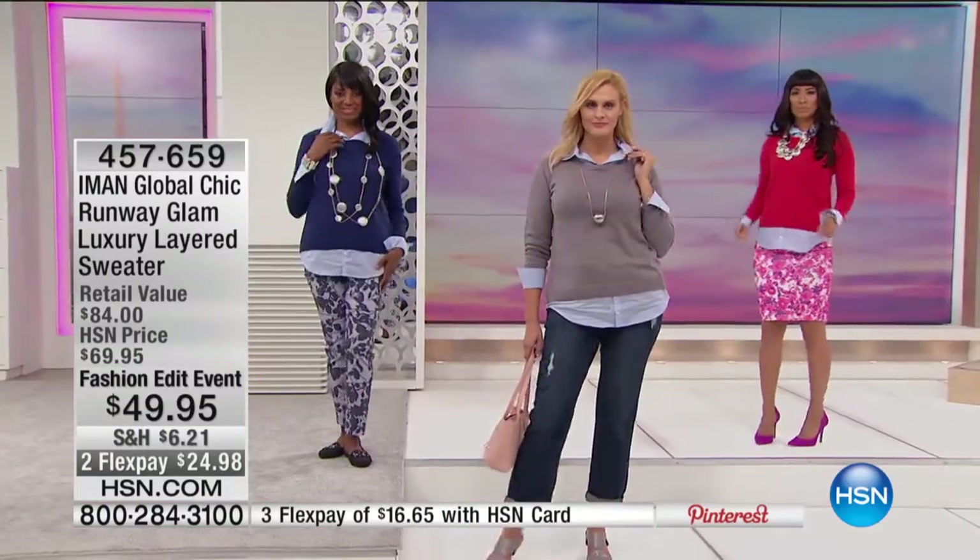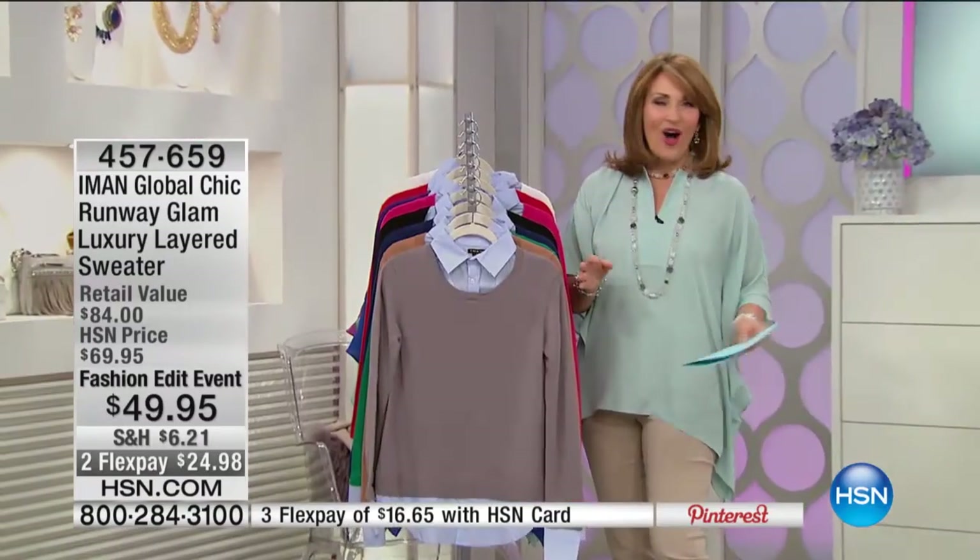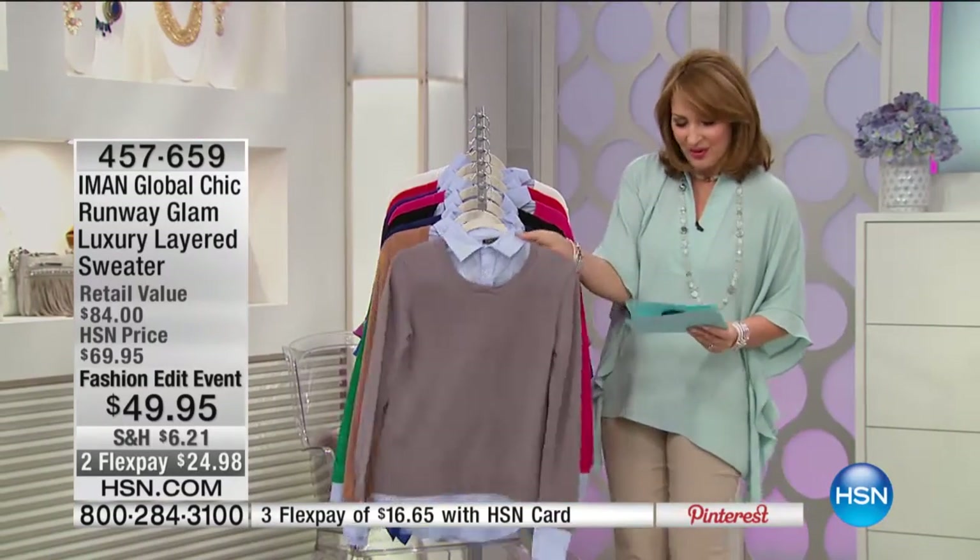We'll walk you through all the colors. This is just so much fun. It looks great, it's easy to wear, and the best part about it is you can throw it on and go. I love the way all the girls look. So let's show you what we have for you real quickly.